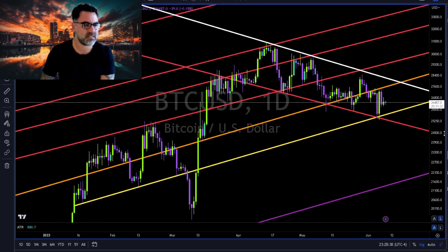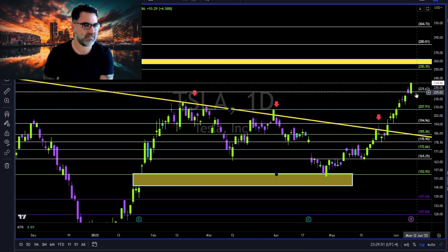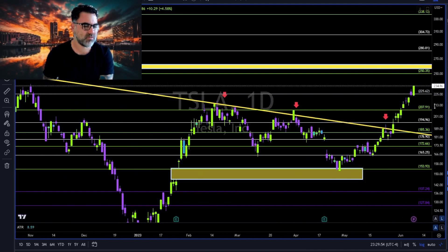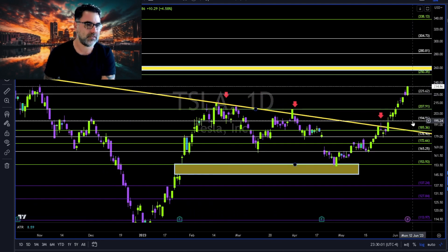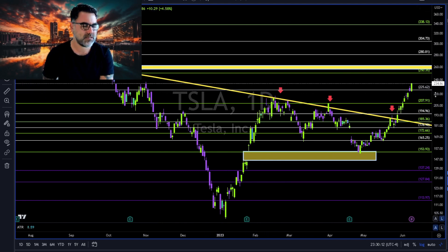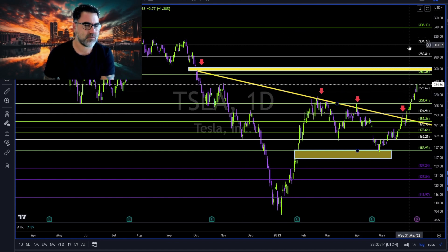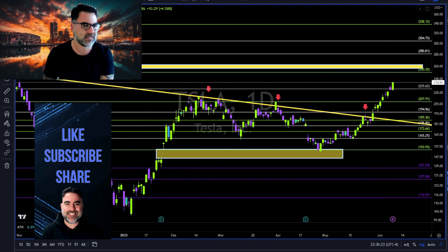Bulls of Tesla are here, holding above 225. It looks like bulls of Tesla are making a run towards 250 and closing the gap at 261. Until then we are in an uptrend. If you are a pattern seeker or pattern trader, you can see here some kind of a cup and handle, which means we might get all the way towards 304 and 340 to the upside.